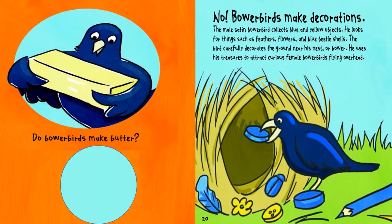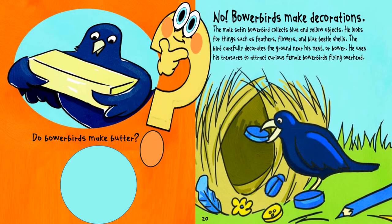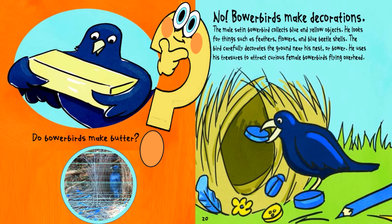Do bowerbirds make butter? No, bowerbirds make decorations. The male satin bowerbird collects blue and yellow objects. He looks for things such as feathers, flowers, and blue beetle shells. The bird carefully decorates the ground near his nest, or bower. He uses his treasures to attract curious female bowerbirds flying overhead.